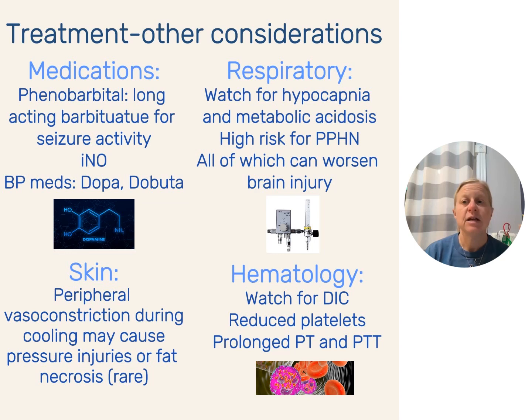Regarding medications: our number one line of defense against seizures is Phenobarbital, a long-acting barbiturate. These babies might be on iNO if they're experiencing PPHN from the initial onset, and on blood pressure medications such as dopamine or dobutamine. Respiratory-wise, hypocapnia — gases like pH 7.09 with CO2 of 20, or 7.12 with CO2 of 22 — these babies are at high risk for PPHN because of the initial insult. The normal transitions from fetal to neonatal circulation are not occurring in the same pattern, and the risk for hypocapnia can actually worsen the brain injury, so we're going to try to prevent and correct those.